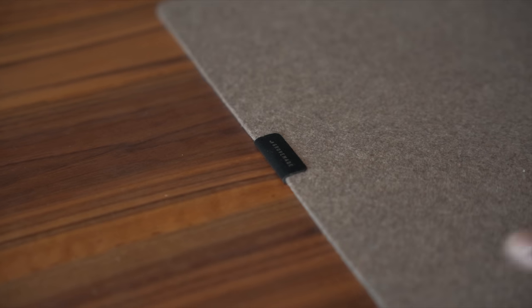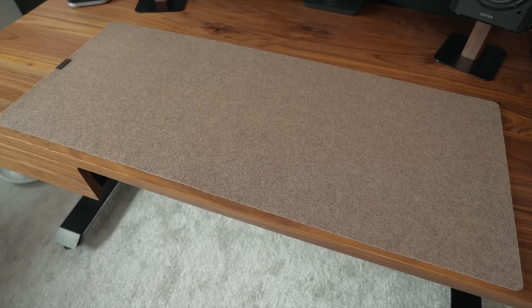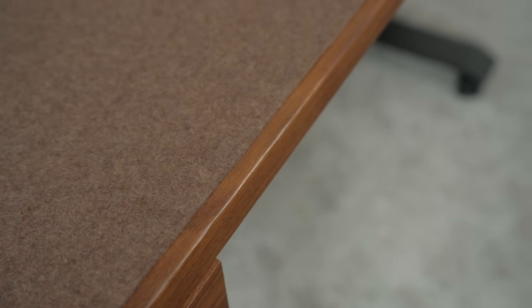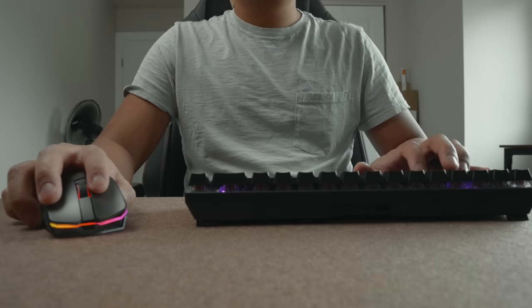The mousepad we got is the Grovemade wool desk pad. This is the light brown color and the medium plus size. We got this purely from an aesthetic standpoint — we didn't want something that was too gamer-y. And for Ralph's casual gaming style, it should get the job done. If you have suggestions for mousepads that are great for gaming and also look sleek, please let me know in the comments below. I'm thinking about upgrading my gaming setup soon.